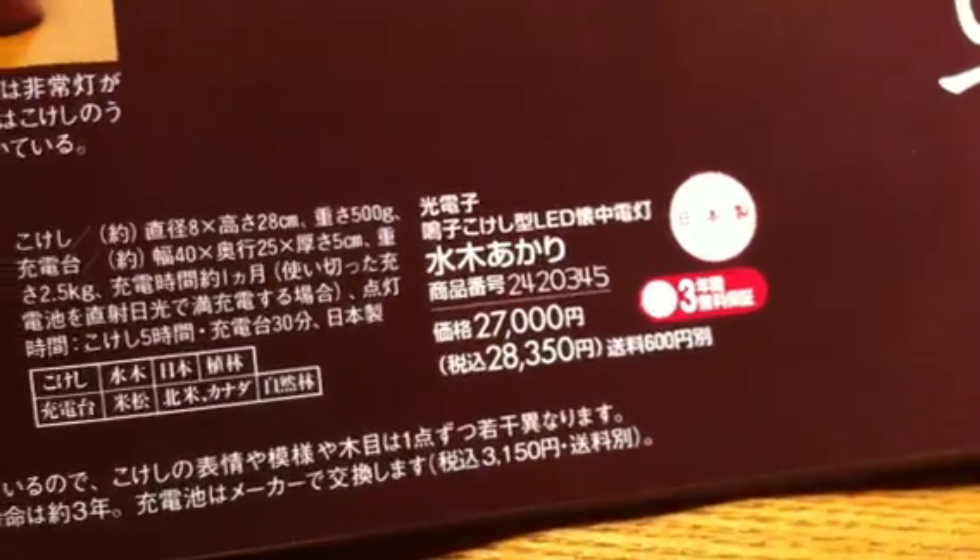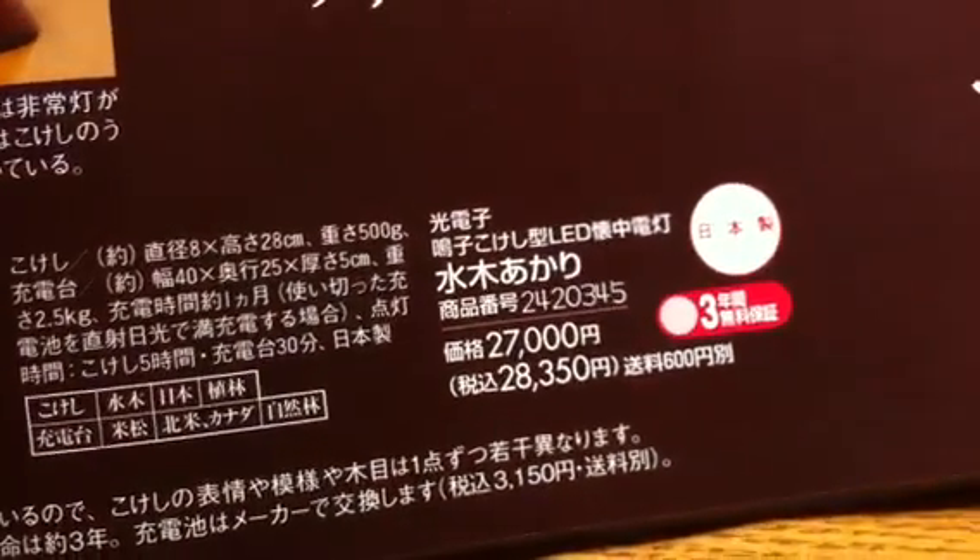And the price is a mere 27,000 yen — 28,350 with tax.